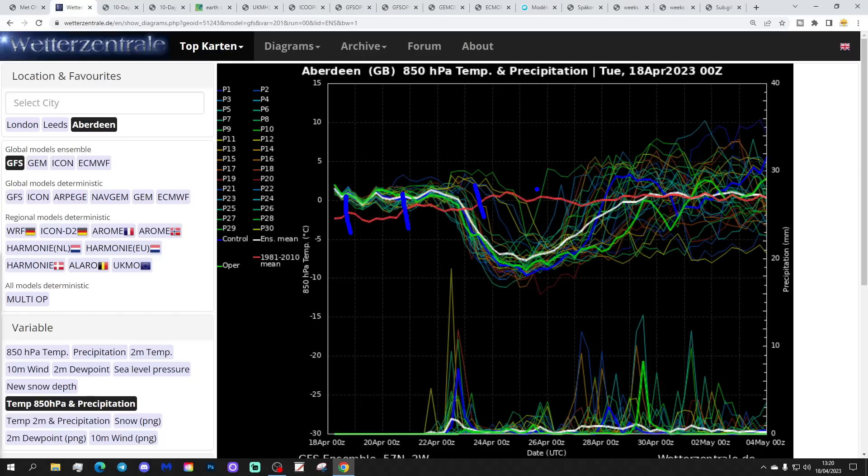These are the GFS upper air temperature and precipitation ensembles for Aberdeen. The red line is the 30-year upper air temperature average for Aberdeen. We're starting off a little above average at the moment in terms of upper air temperatures — it's actually a bit warmer further south. However, you can see the cold snap coming up over the weekend and into next week, quite clearly defining a colder interlude starting from around the 22nd–23rd of April and going on to around the 27th–28th. It could become really quite cold for Aberdeen, going to between minus five and minus ten at 850 hPa, suggesting some wintry showers.